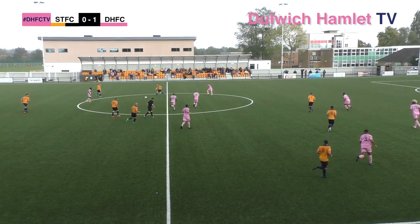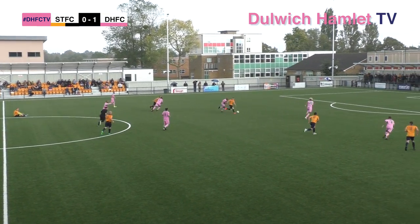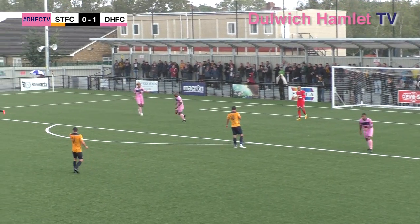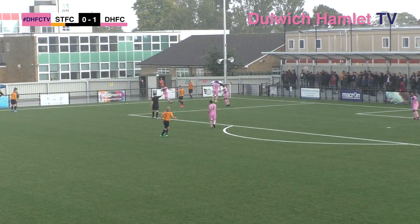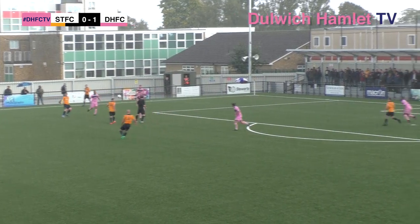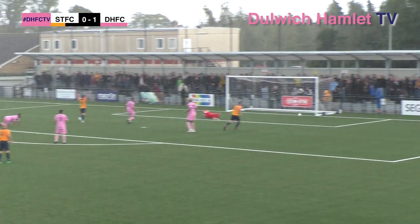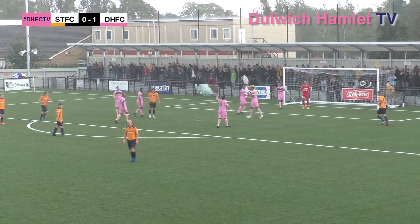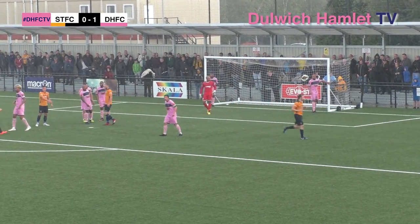Slough just need to calm things down — they have a lot of time on their hands still. That's a nice flick by Watkins and Dunn, the runner from midfield, tries to chip Edwards — delicate idea but the execution not quite there. What a save — Edwards gets down, pleased with himself. What an absolutely brilliant save by the Dulwich custodian. We've had a really good start to the second half from both sides.